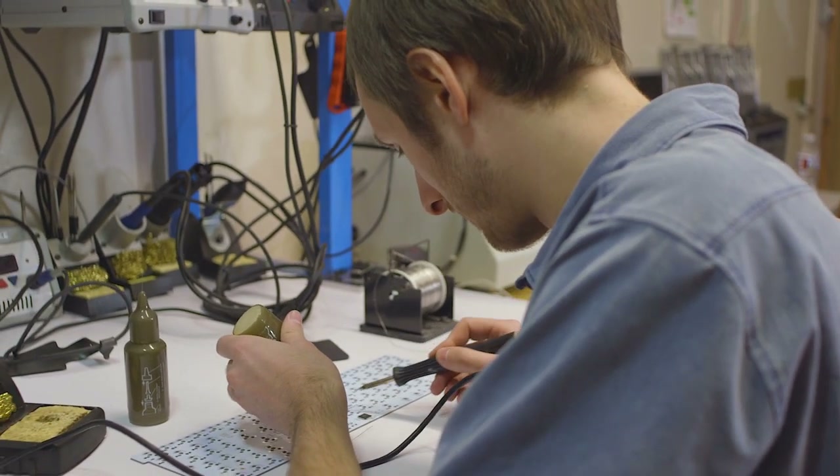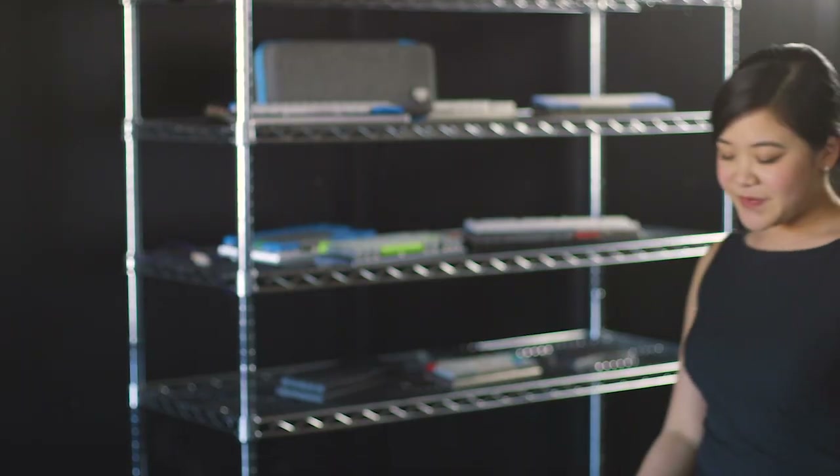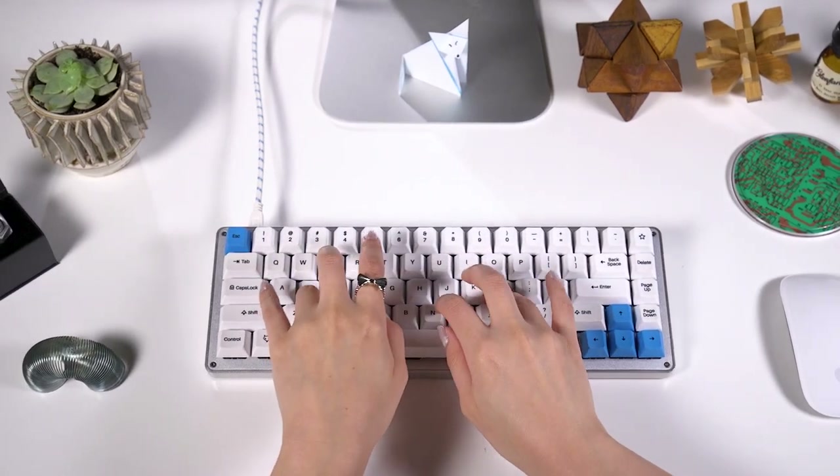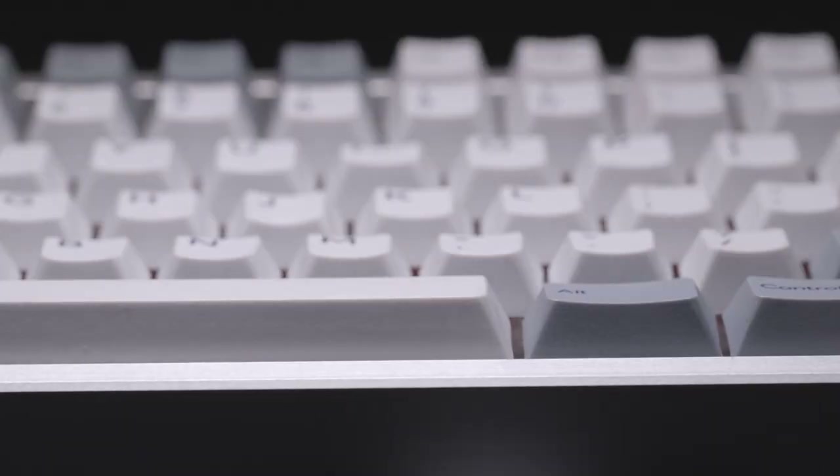We are Input Club, a group of enthusiasts brought together by the internet with the desire to create the best keyboards in the world. We've already brought you the White Fox, a revolutionary open source keyboard that set the bar for quality mechanical keyboards.